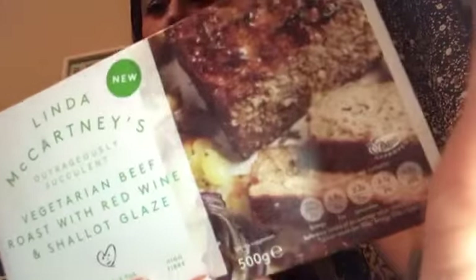Next thing — this is bloody delicious. This is Linda McCartney's vegetarian beef roast with red wine and shallot glaze. I cooked this for my sister, brothers, and my mum a couple of weeks ago — I said I was going to cook them a roast and they thought it would be normal, but I cooked them a vegan roast. My brother Steve took the mick and said it was disgusting but he actually ate it all with no complaints. It's suitable for vegans, high in protein and high in fibre, and apparently outrageously succulent.